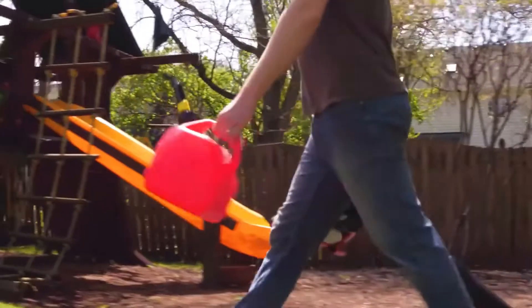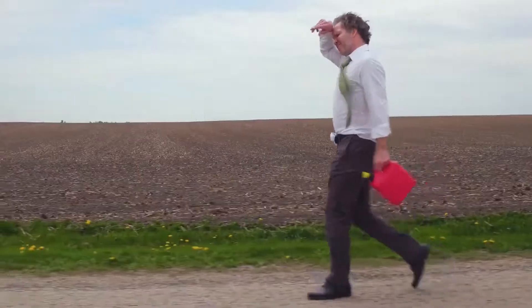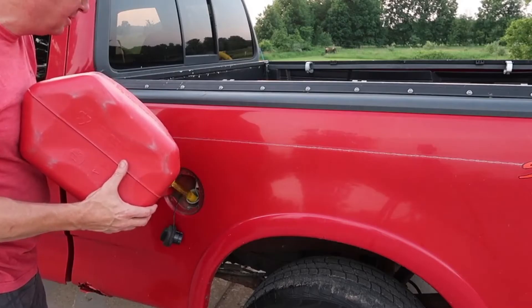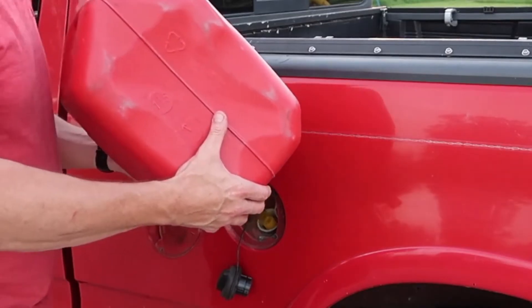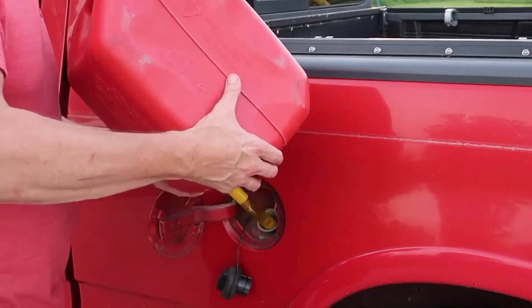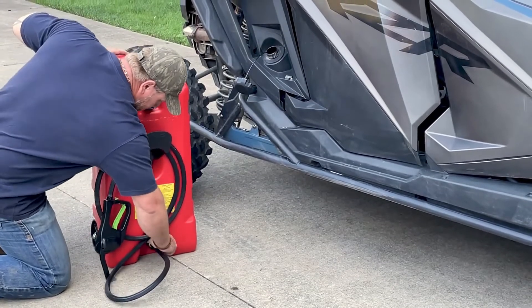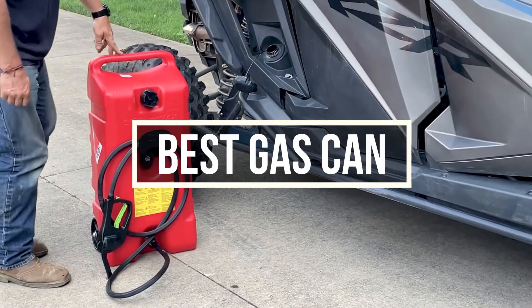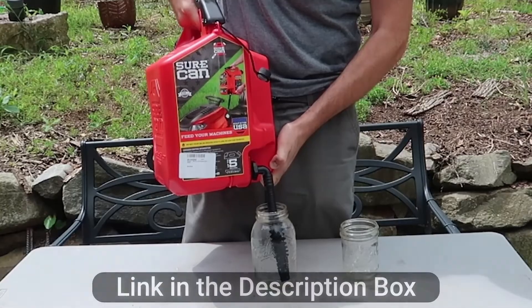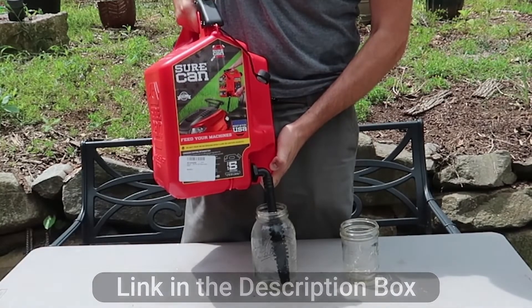Running out of gas while you are on a trip is an annoying feeling. You might go miles without finding a refill station. Gas cans come in handy in those dire situations. There are plenty of gas cans available on the market — the good, the bad, and the ugly. In this video, you will find 5 gas cans that are best on the market right now. All mentioned can links will be in the description box — check those for prices and more information.